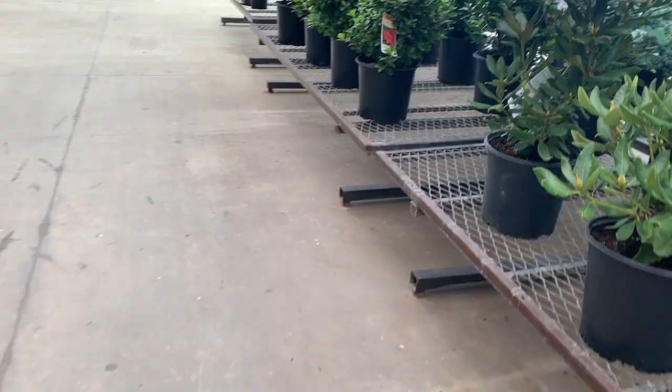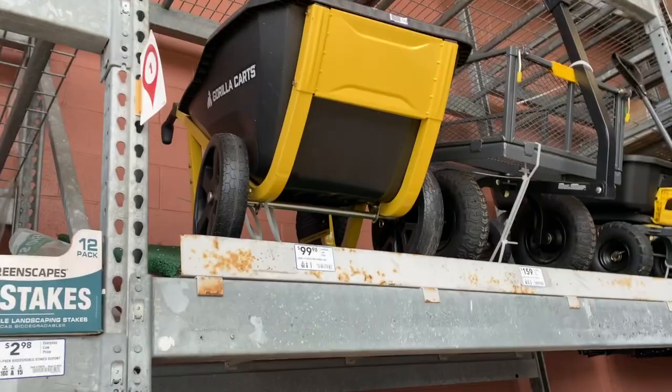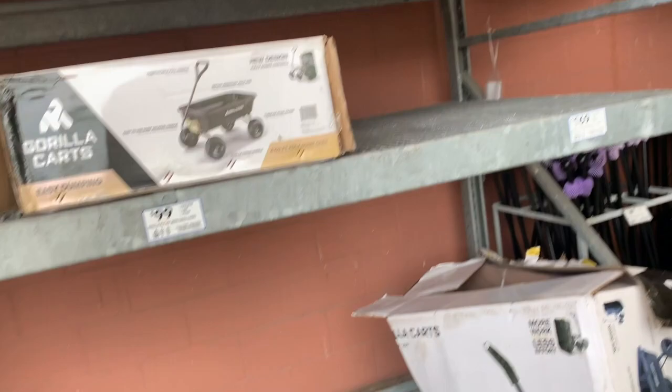Totally had one of those ones and I killed it. Oops. That's what I'm looking for. Well, that one's really small. Let's look at wheelbarrows instead.